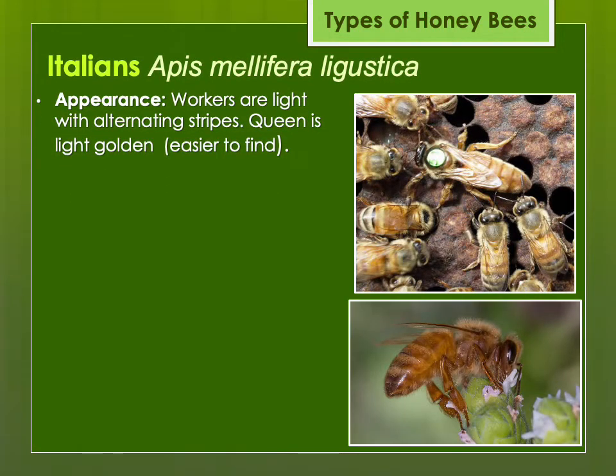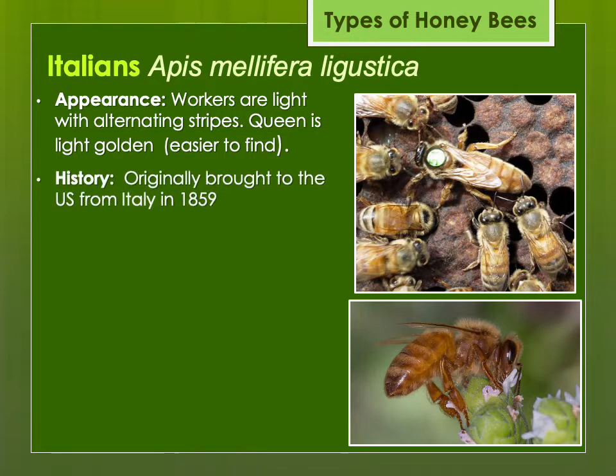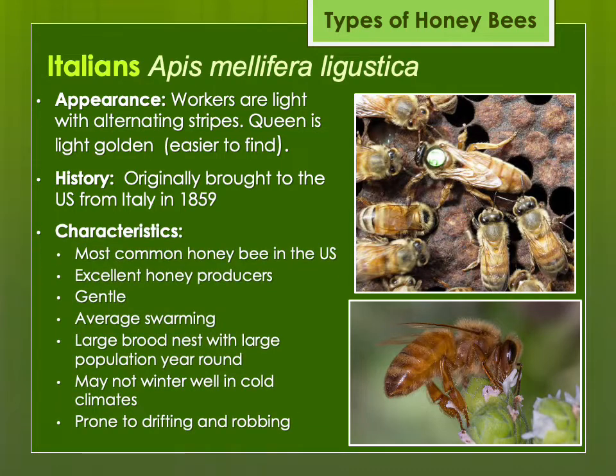The most common is the Italian honey bee, Apis mellifera ligustica. The bees tend to be light, and the queen is light golden and easy to find. Originally brought to the U.S. from Italy in the mid-1800s, they're excellent honey producers and gentle. One problem is they have a large population year-round — they produce bees like there's no tomorrow. That might not be good in a drought situation where you have a lot of bees to feed. They don't shut down brood production as quickly as other strains, and some Italian strains may not winter as well in cold climates.